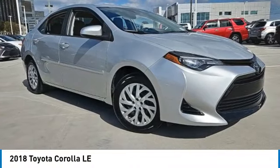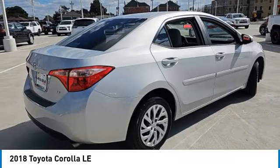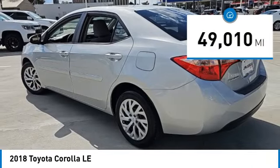Come test drive the 2018 Corolla. The Corolla is still a great option for those who want dependability, comfort, and value, and is priced below $20,000. This vehicle has less than 50,000 miles.